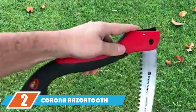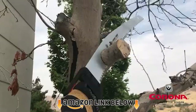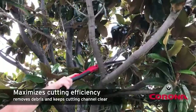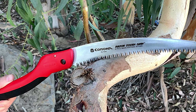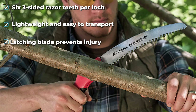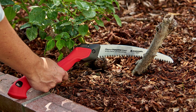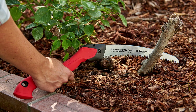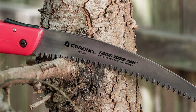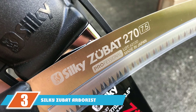Moving on to number two — the Corona Razor Tooth Pruning Saw. Our top pick excels in top-of-the-line features for maximum cutting power, but the Corona Razor Tooth offers a very different pruning experience. It's small, lightweight, and foldable, making it as useful for backpacking as it is at home. Priced at a fraction of the cost, it's easy to see why the Corona is the best pruning saw for the money. Its 10-inch blade features three-sided razor teeth for high-speed cutting with minimal effort. The blade has been impulse-hardened, and an intuitive easy-latch mechanism adds safety.